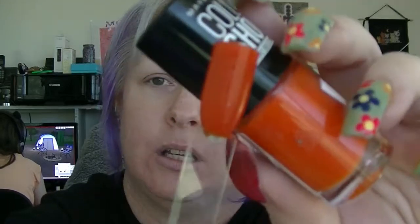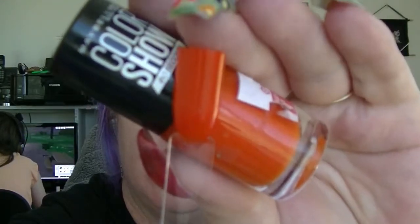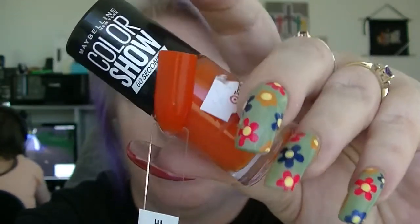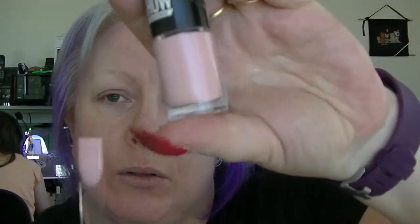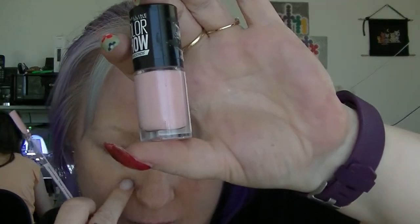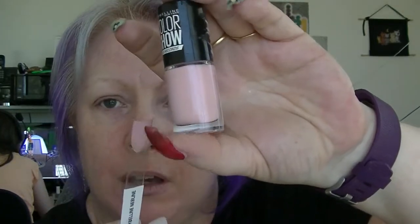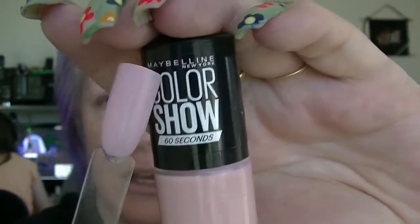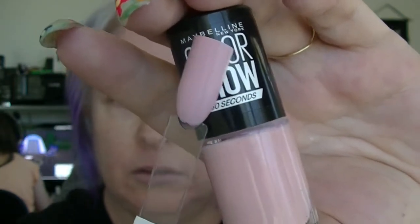Then we have 'Wow Orange,' which is just a super bright orange cream from the 60 Second line. The 60 Second line has wider brushes than the normal Color Show, which is probably why they call it 60 Second — it's much quicker to put on. Then I have 'Néblin,' which when I saw it in the bottle I was expecting it to be a sheer ballerina-slipper kind of pink, but it's actually basically fully opaque in two coats. It's not often I find a pink like that, and Maybelline Color Show is quite a bit cheaper.